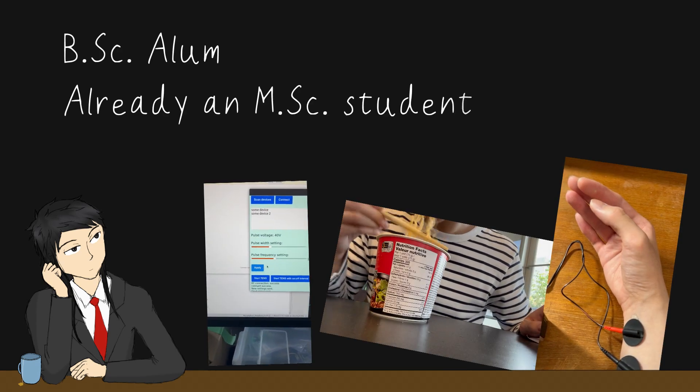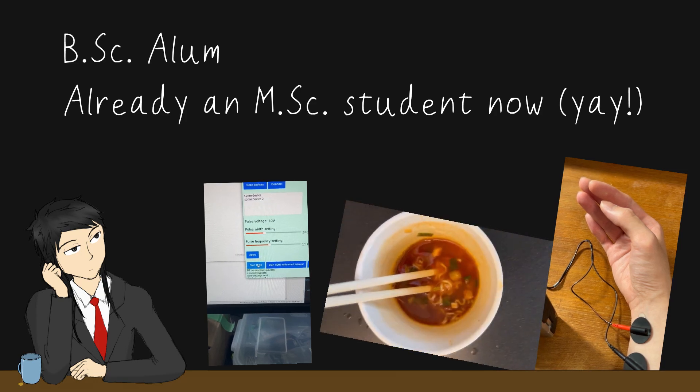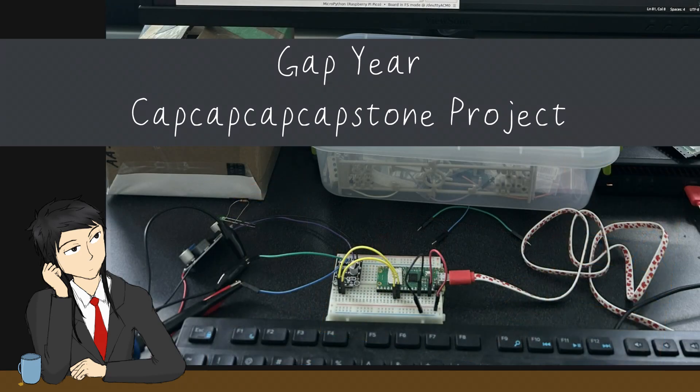Good morning, Muffins. I am undergraduate alum and soon-to-be master's student Kevin. Today, I will be presenting my gap year capstone project and my first cross-department adventure project, the Programmable Tick Reduction Device.